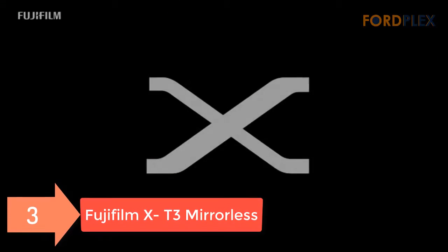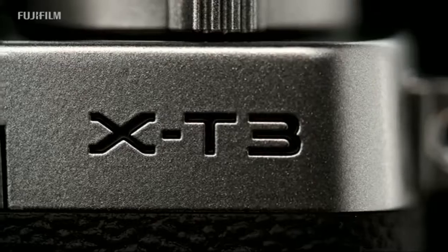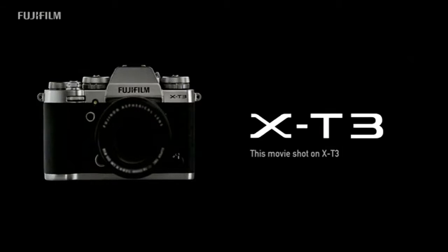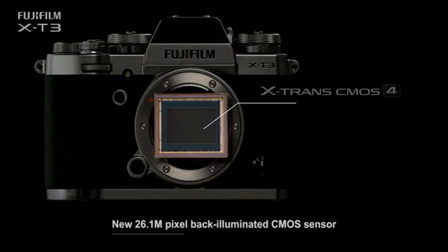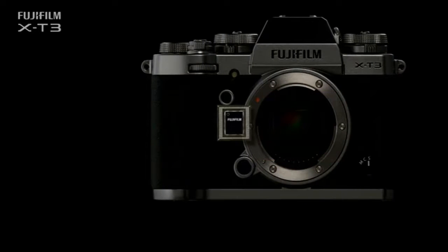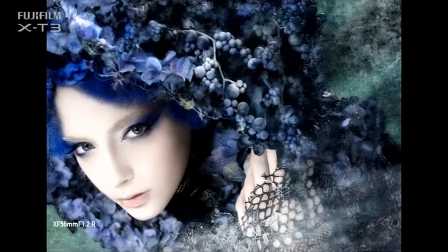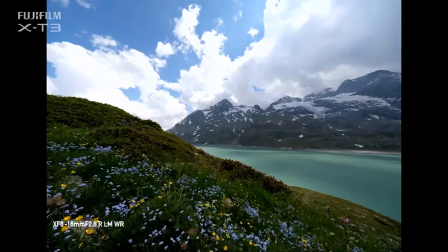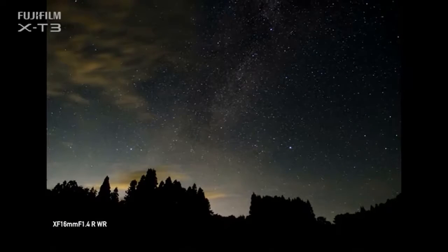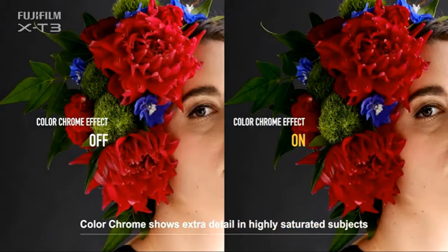Number 3: Fujifilm X-T3 Mirrorless. New 26.1 MP X-Trans CMOS 4 Sensor with X Processor 4 image processing engine. 4K movie recording, internal SD card, 4K 60P 4:2:0 10-bit recording — the first mirrorless digital camera with APS-C or larger sensor capable of 4K 60P 4:2:2 10-bit HDMI output. 2.16 million phase detection pixels across the entire frame, with low-light phase detection improved over X-T2 by 2 stops, from -1 EV to -3 EV. 3.69M OLED color viewfinder with 0.75x magnification and blackout-free burst shooting. 16 film simulation modes, including Eterna Cinema, B&W adjustment minus 9 to plus 9.